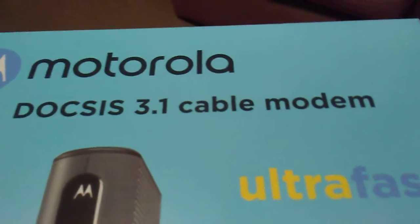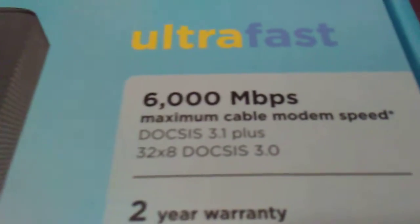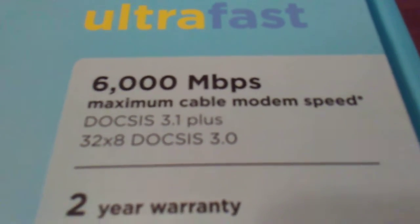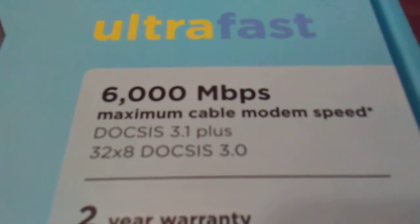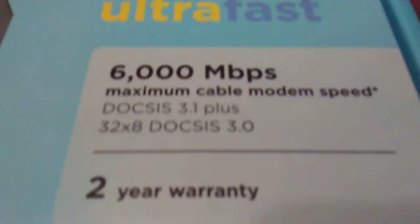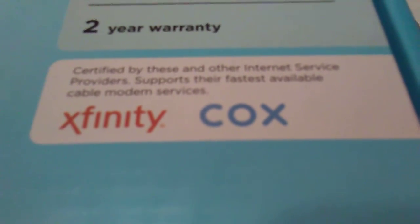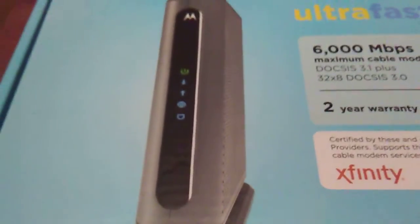So this is the Motorola cable modem. It's a DOCSIS 3.1 cable modem with up to 6,000 megabits per second — that's the maximum cable modem speed. It also has DOCSIS 3.0 32x8, comes with a two-year warranty, and is certified for use by Xfinity and Cox.